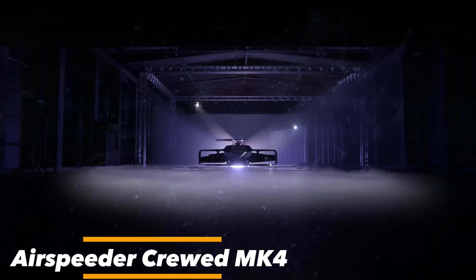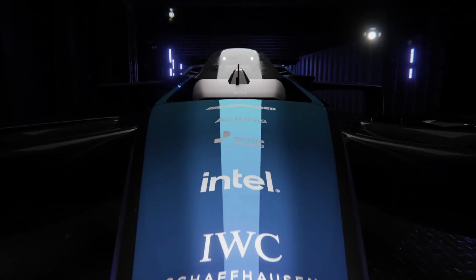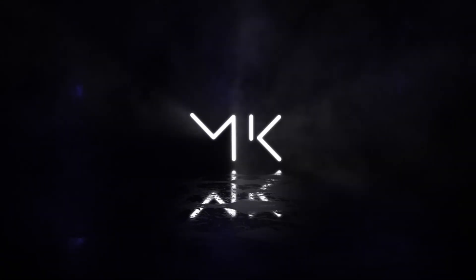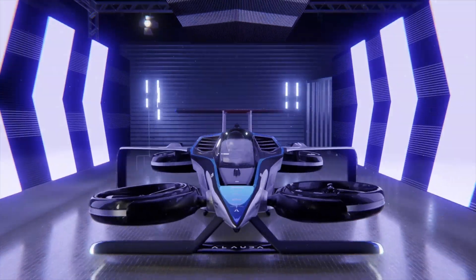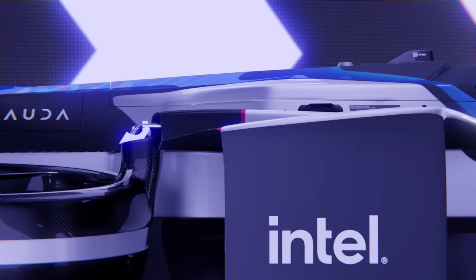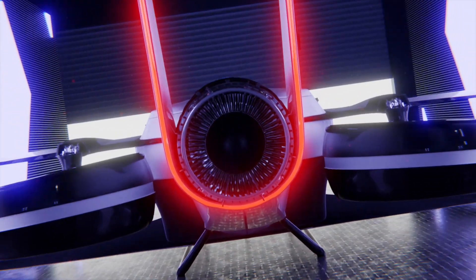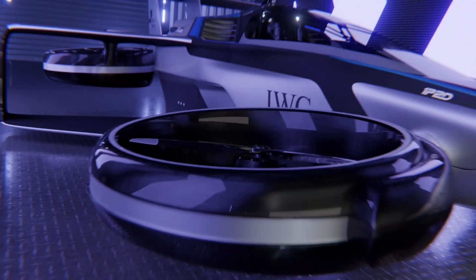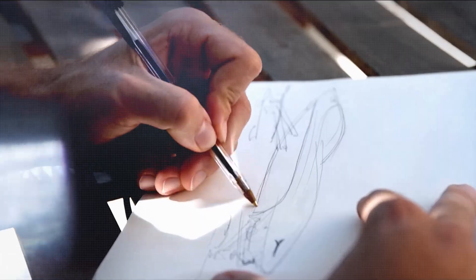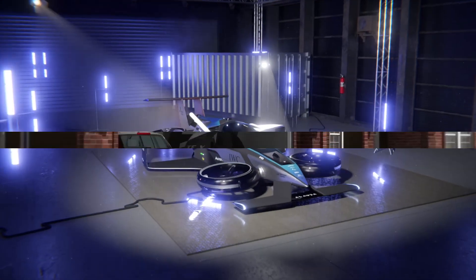The Airspeeder takes racing to new heights. The Airspeeder Crewed MK4 is a race-oriented flying car that pushes the boundaries of what we thought was possible in the realm of motorsport. Imagine Formula One, but suspended several meters above the ground — it's not just about speed, but also about maneuverability, the deftness of the pilot's touch, and the precision of the machine's response. This state-of-the-art vehicle combines the thrill of racing with the awe-inspiring potential of flight, delivering a unique motorsport experience. This is racing, redefined.